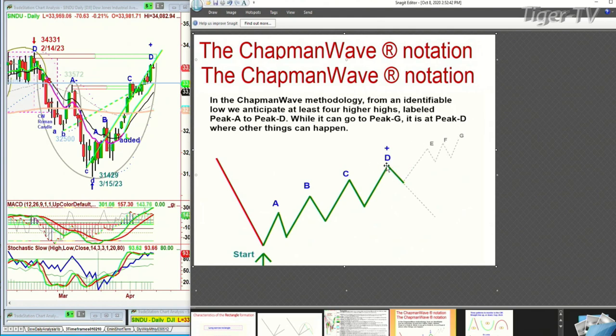It can go E, F, and G, but at D other things can happen. If that D is underneath the previous high, very often it's telling you there isn't enough strength — unless you're coming off major lows. We're way off the low from October, so that's different. When you're coming off a major low, obviously you're going to make Ds — even just a little bounce can take you to peak A, B, C, and D. That's very different.